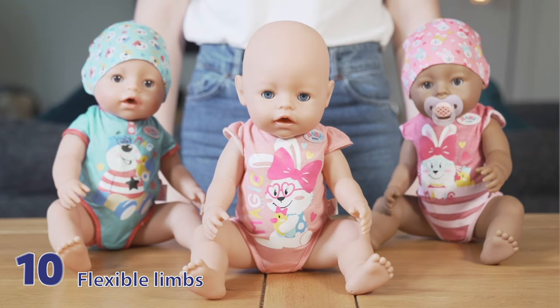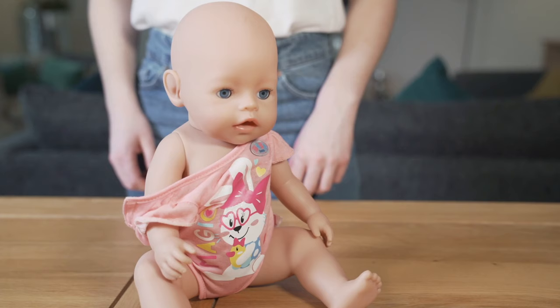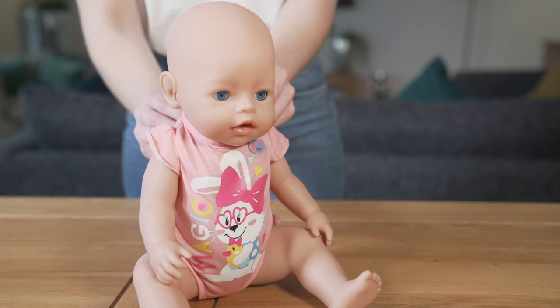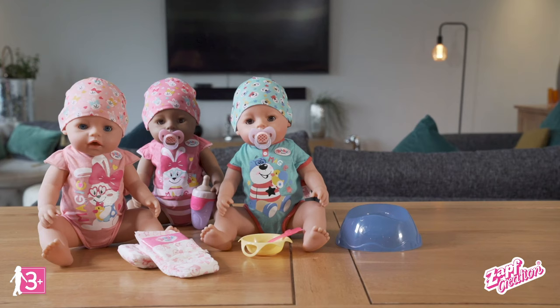Plus, these Magic Dolls have flexible limbs which means they can sit on their own and you can change their clothes really easily. And all these lifelike functions work without batteries. Baby Born Magic Dolls with new magic eye function, only from Zapf Creation.